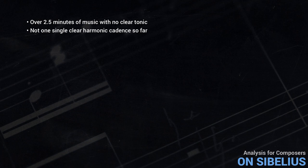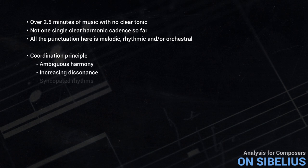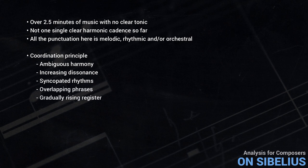In fact, harmonic cadences are very rare anywhere in this movement. All the punctuation here is melodic, rhythmic, and/or orchestral. In line with what I have called the coordination principle, the combination of ambiguous harmony, increasing dissonance, syncopated rhythms, overlapping phrases, and gradually rising register creates tremendous tension, building up to a powerful climax which, however, doesn't really resolve.